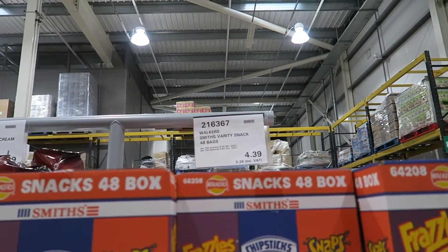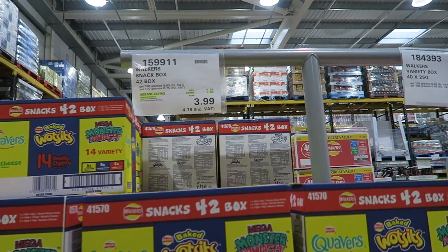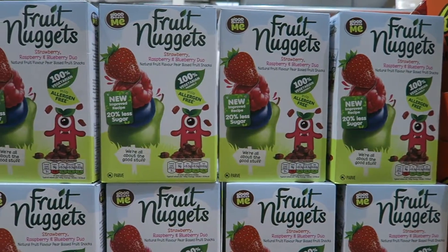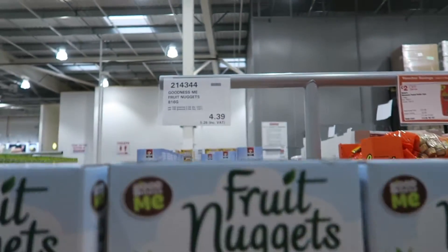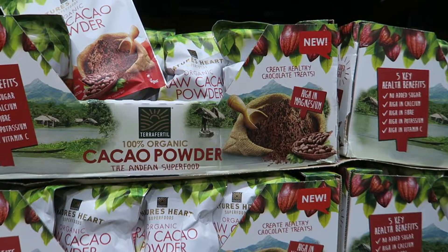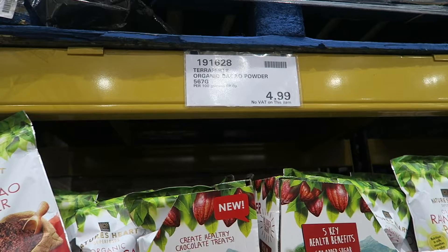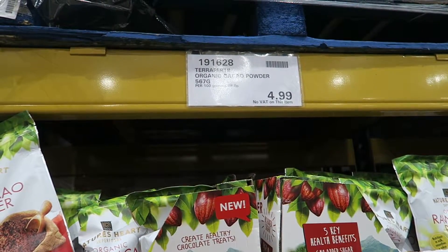We also like to get our crisps in here too — they've often got offers on these, as you can see. These fruit nuggets are one of my kids' favourite snacks and they're only £5.26 for a big bag. Do keep an eye out in there for health food — they've got cacao powder, almond butter, coconut oil, and all things like that, usually at really great prices.